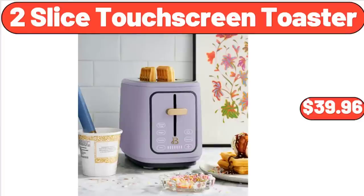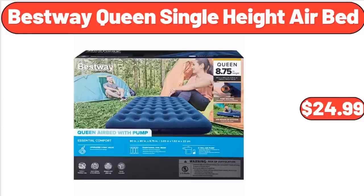2-Slice Touchscreen Toaster, $39.96. Bestway Queen Single Height Airbed, $24.99.